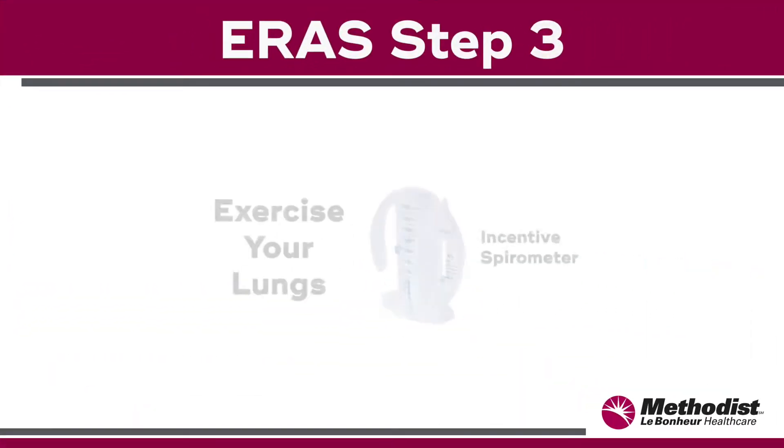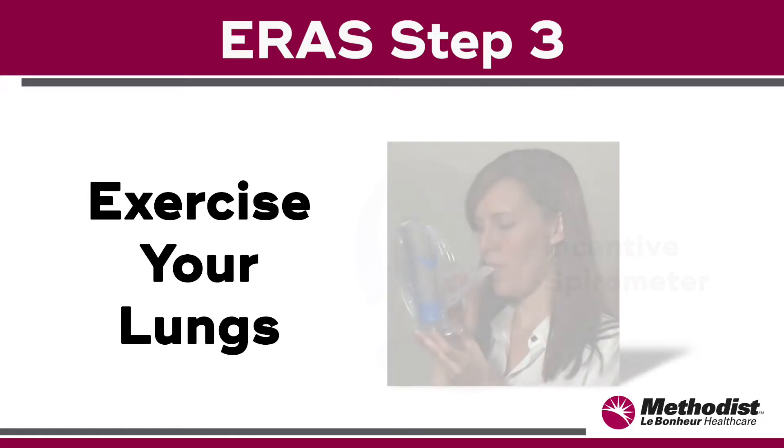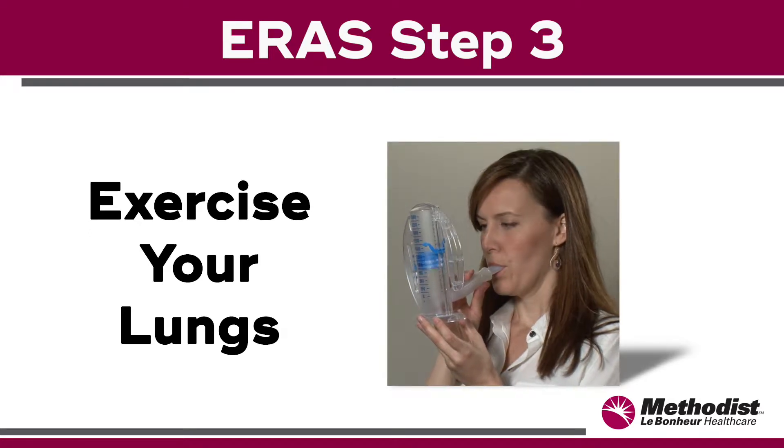Step three: exercise your lungs. Practice using a special breathing device called an incentive spirometer. This will help prevent pneumonia. We'll give you one of these and show you how to use it.